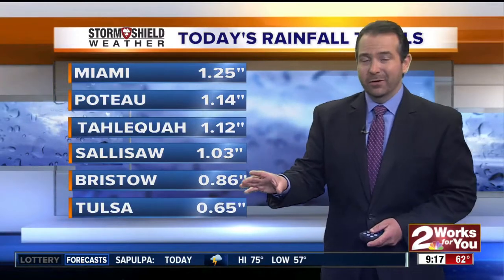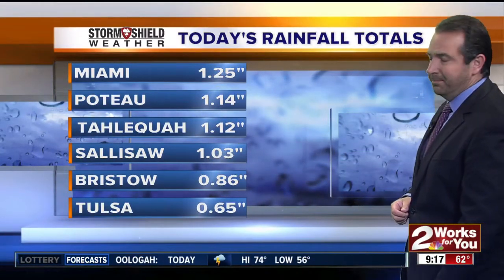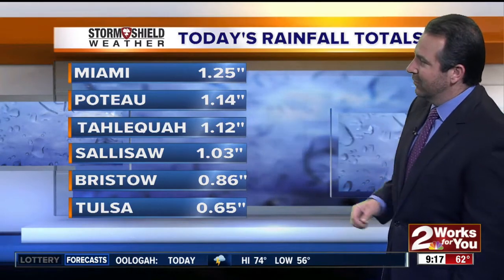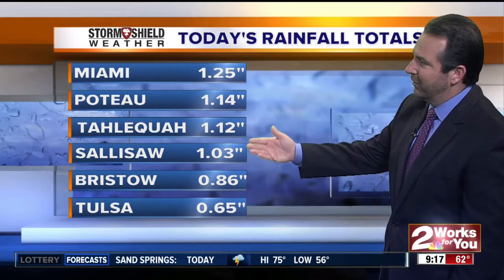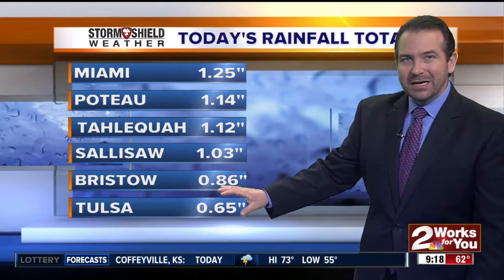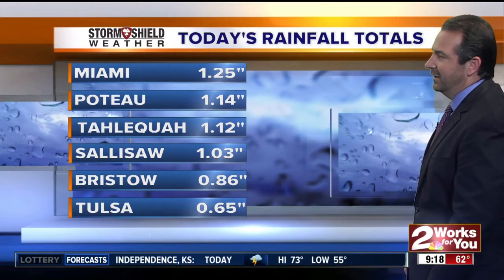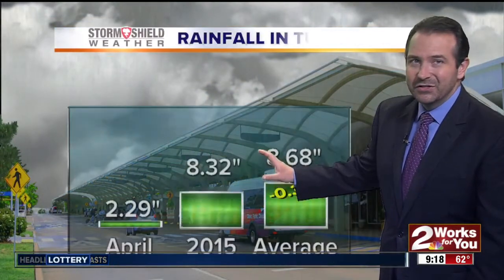We've picked up some nice rainfall in many locations. Miami has picked up an inch and a quarter of rainfall since midnight. Potos picked up 1.14 inches, Tahlequah a little over 1.1 inches of rainfall, Sallis a little over an inch of rain. Tulsa, after last hour, picked up 7.1 hundredths of an inch additional, so we're now up to 65 hundredths of an inch so far since midnight. Some good rainfall across eastern Oklahoma, and we didn't see any severe weather.